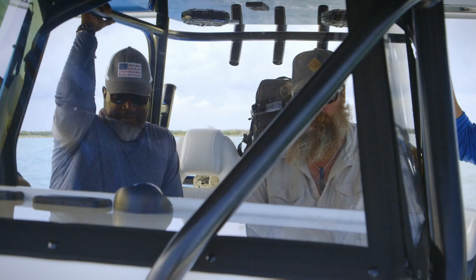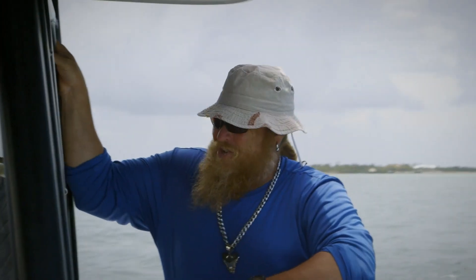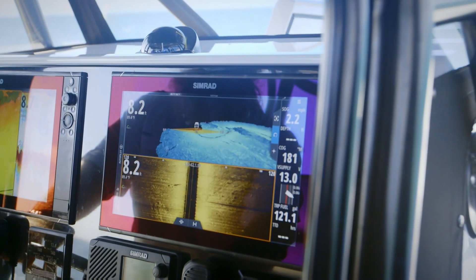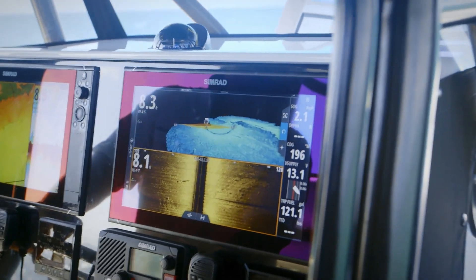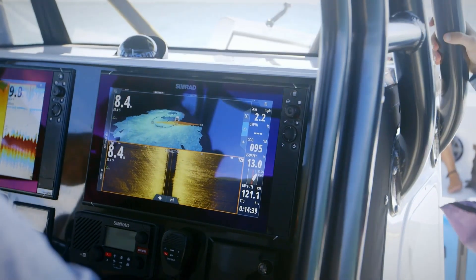You see anything on that sonar? Not yet. We're looking for something that's pretty small, which is going to make it harder to find, because a lot of times it could be mistaken for just piles of rocks or something down there — like looking for a needle in a haystack.